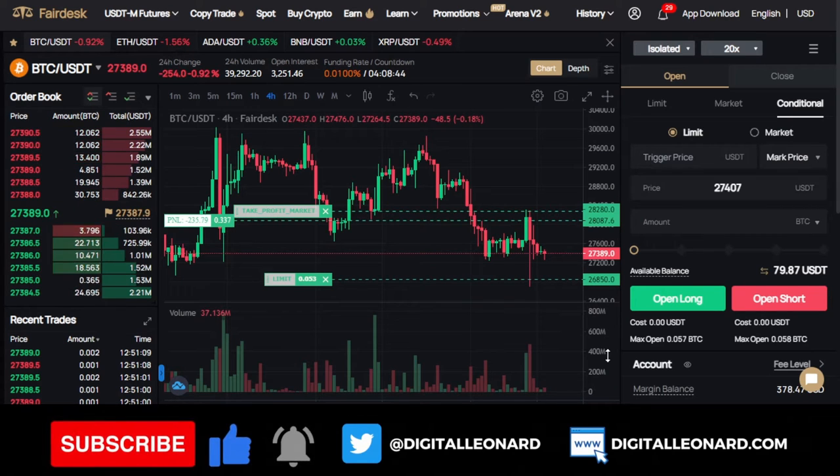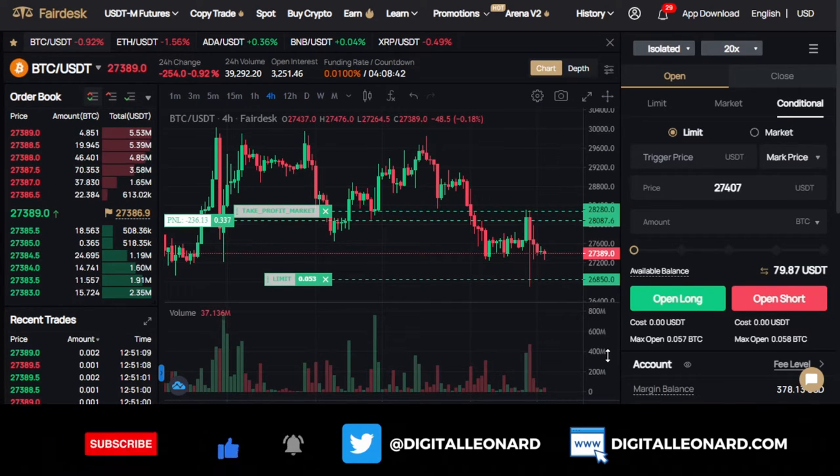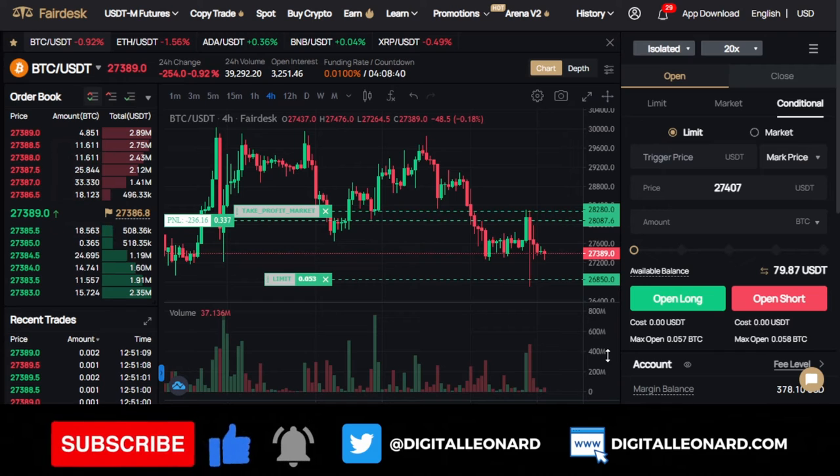Hello everyone and welcome back to the channel. It's Leonard here. This is the channel where we discuss everything about trading and investing. And in today's video tutorial, we are going to be talking about futures trading with the FedEx exchange.